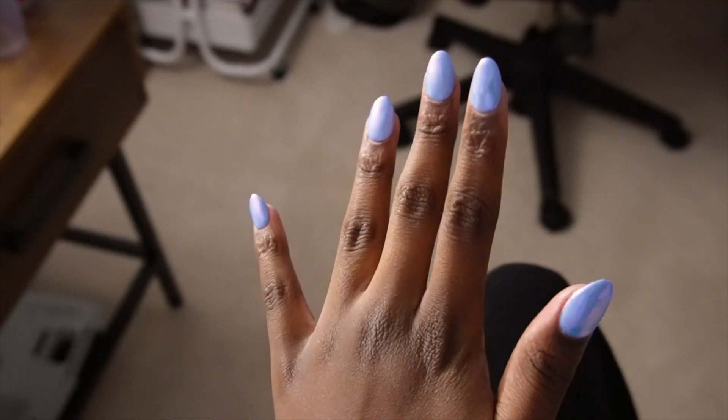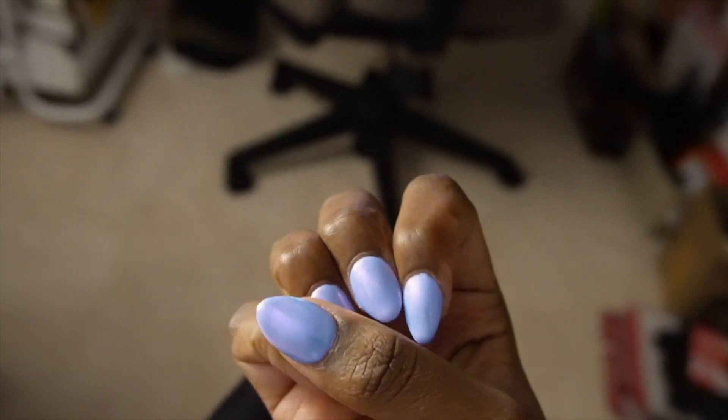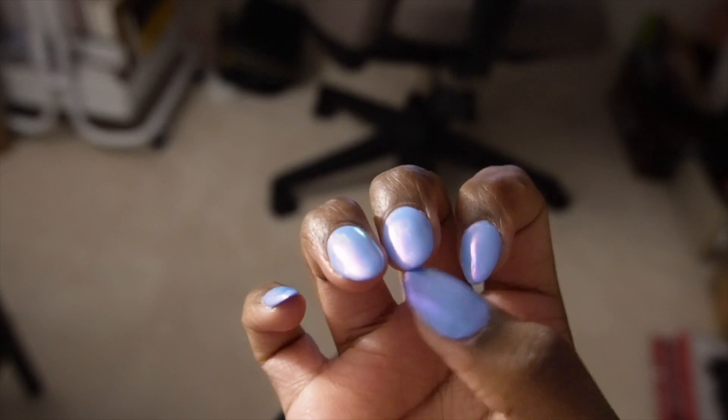It's a holographic purple, very very cute. I got gel x for the first time and I really liked it. The only thing I don't like is that you cannot fill gel x - you have to get it done all over again, and it's kind of expensive. I think I spent like 80-something dollars on my nails, which is pricey.